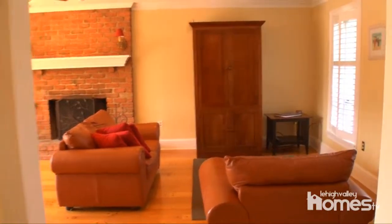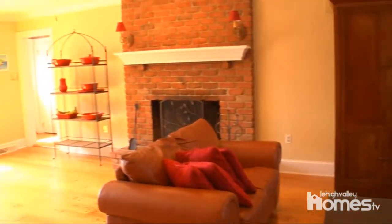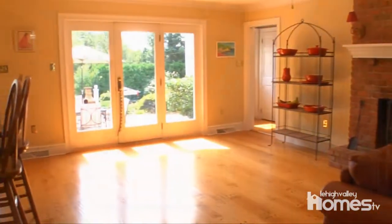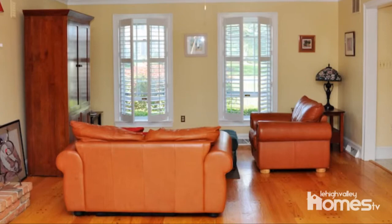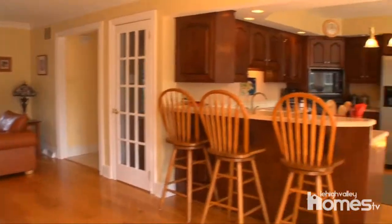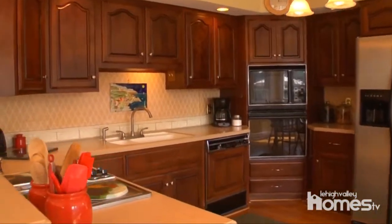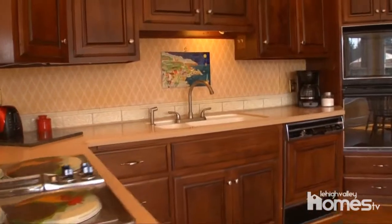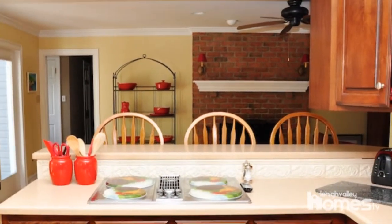The family room, accented by a brick fireplace, is full of warmth and charm. The cherry kitchen is joined by a gorgeous breakfast room filled with light and comfort.